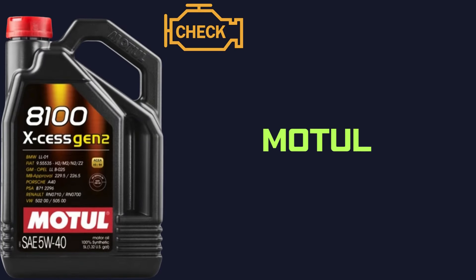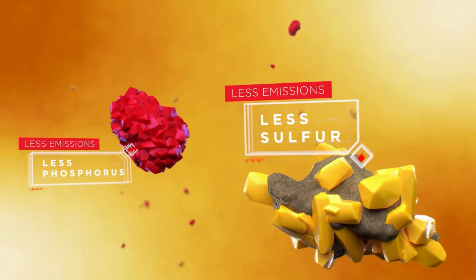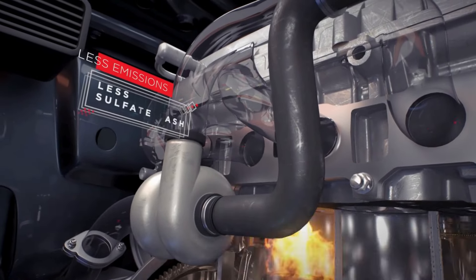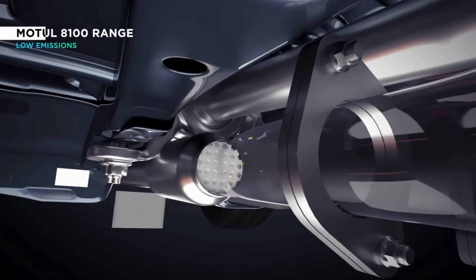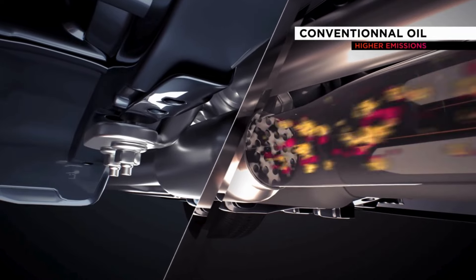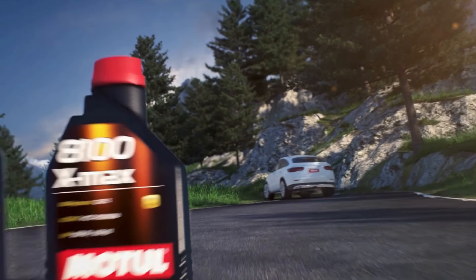We can't forget about Motul, a French company with a long history in motorsport lubrication. They're known for their high-performance oils and additives, popular among enthusiasts and track day drivers. Motul offers a range of synthetic and semi-synthetic oils, catering to various driving styles and vehicle types. They are also known for their innovative formulations and focus on extreme engine protection under demanding conditions.